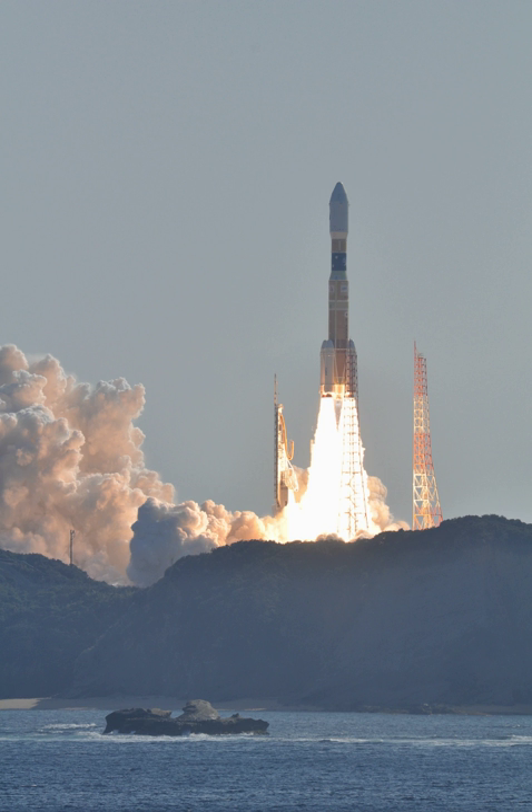JAXA was in charge of preliminary design, readiness of the ground facility, and the development of new technologies for the H-IIB, in which the private sector has limited competencies, while Mitsubishi Heavy Industries is responsible for manufacturing.